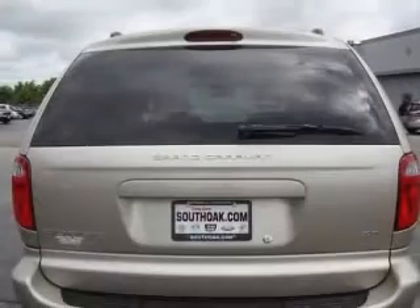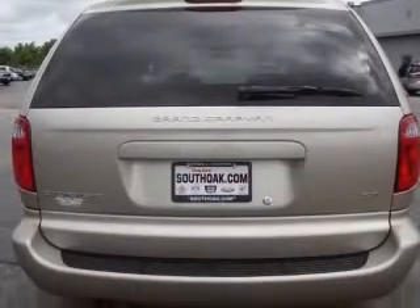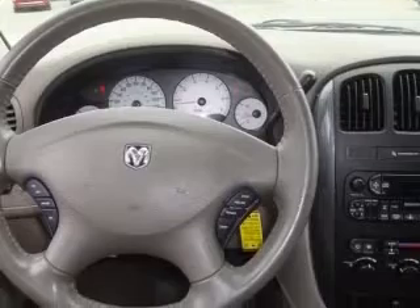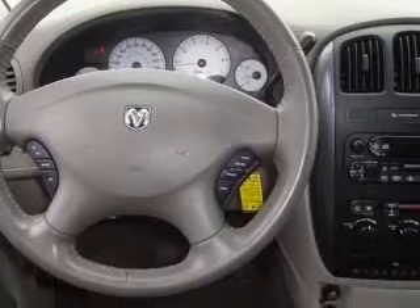4-wheel ABS brakes, 8-way power adjustable driver's seat, air conditioning, audio controls on steering wheel, clock, in-radio, compass, cruise control, and external temperature display.